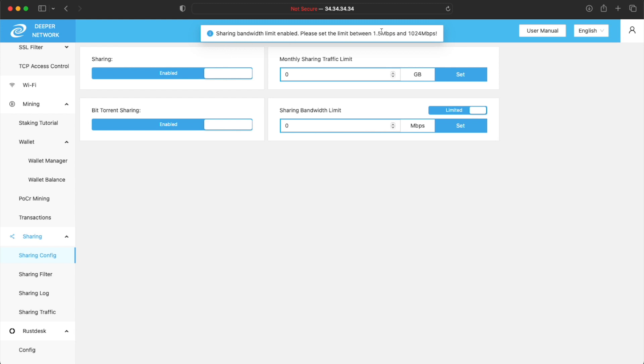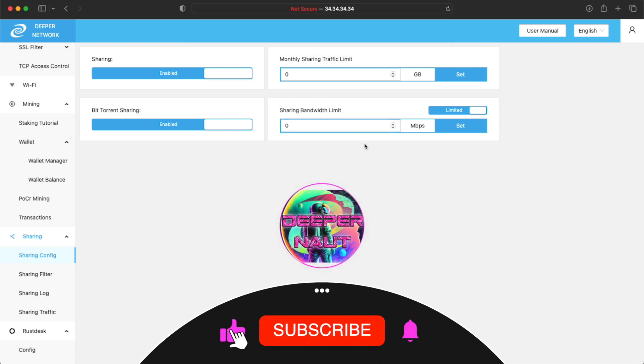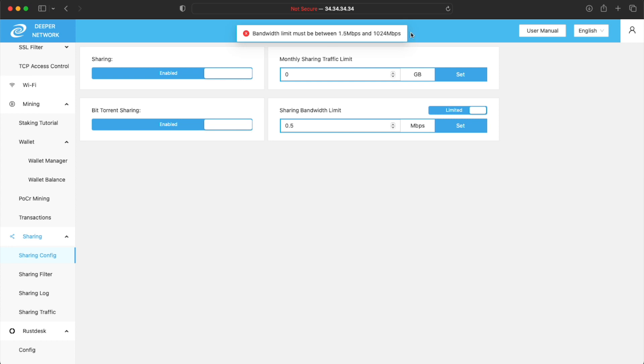So now they've got this: when you try to set it, it says the speed has to be 1.5 megabits per second, with a maximum of 1024 megabits per second. If I try to put in 0.5, it'll say nope, you've got to put in at least 1.5. Personally, I think they should get rid of this, or maybe set it so that it takes a percentage of your bandwidth.